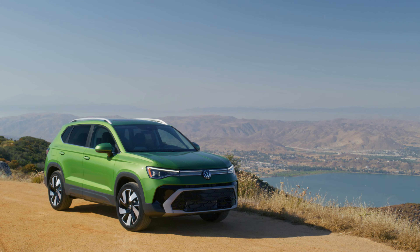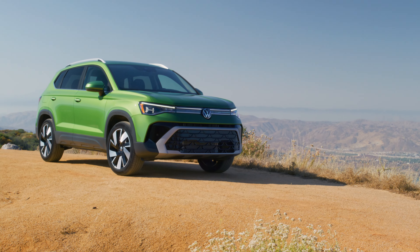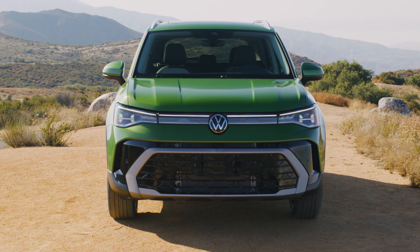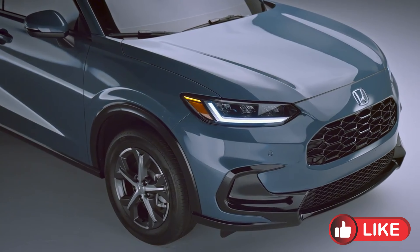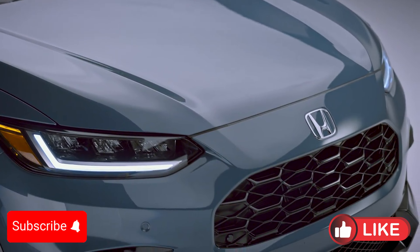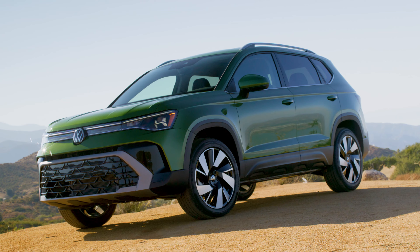Hello everyone and welcome to Autopedia channel. Today we're putting two of the most exciting small SUVs head-to-head: the updated 2025 Volkswagen Taos and the new generation 2025 Honda HR-V. Both models are popular choices for those looking for style, performance, and versatility. But which one truly stands out? Let's break it down.